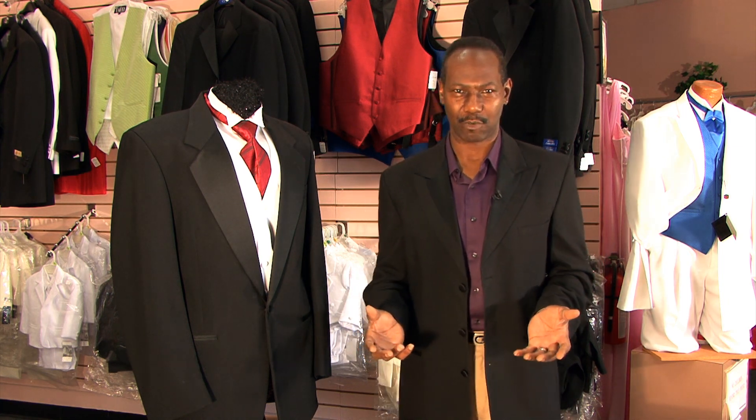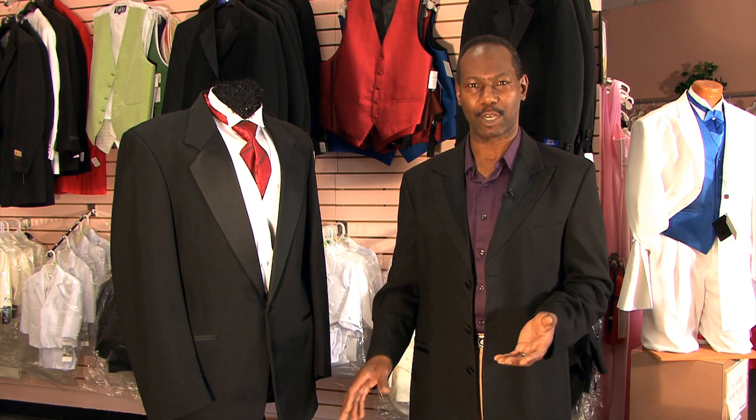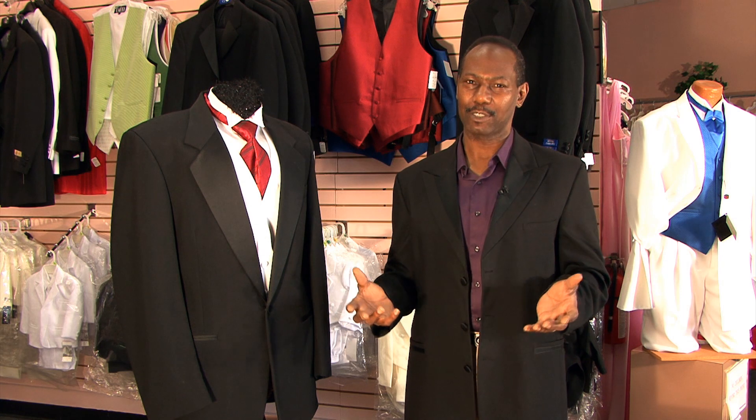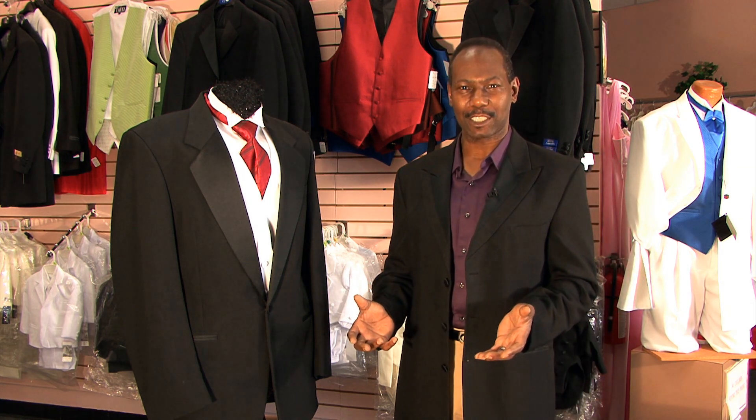Now, there's a little bit to describe about what makes the difference between a regular suit style tuxedo and a Spencer or cropped tuxedo. Well, there's only really one difference: the cropped tuxedo jacket is shorter.